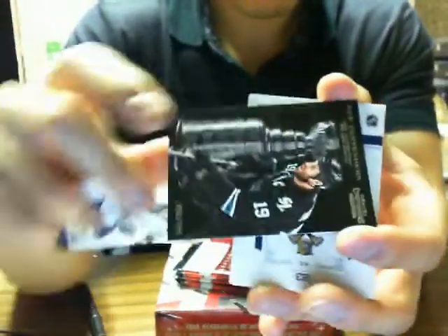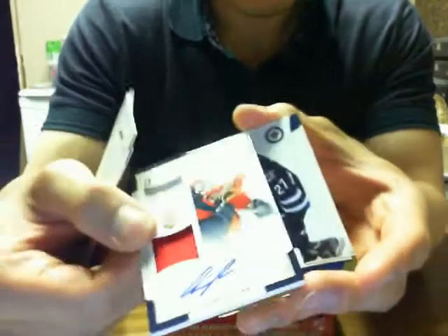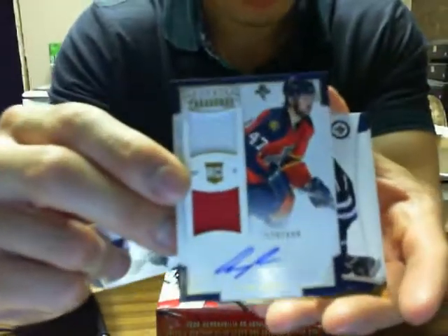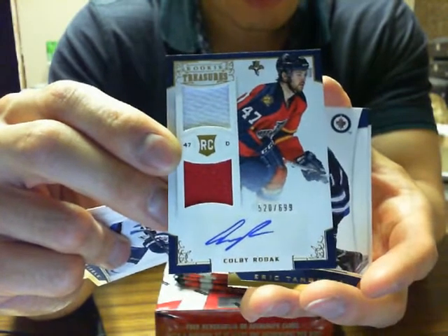We have Cup Contenders of Joe Thorne for the Sharks. And we have a Rookie Anthology Dual Jersey Autograph of Kobe Roback — that's $6.99 — for the Panthers.